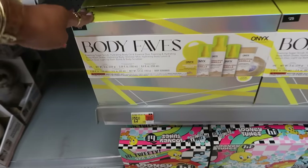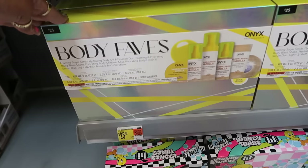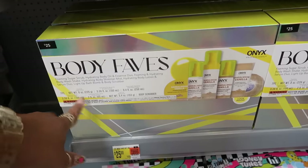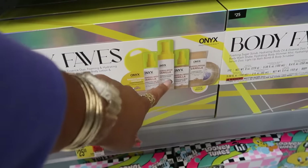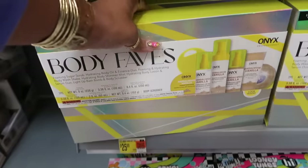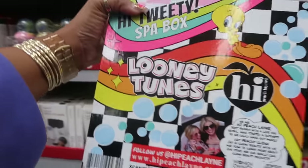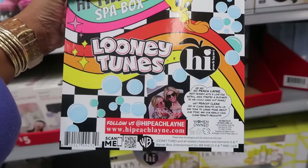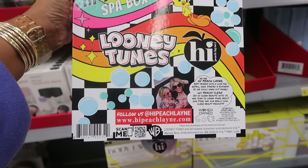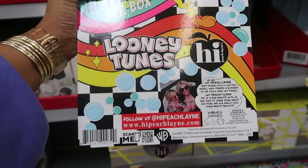Body Faves Onyx — you're going to get a whole little set: body oil, sugar scrub, foaming and hydrating body wash, all kinds of stuff in here. It's sandalwood vanilla for $25. That brand — High Peach Lane — is back.